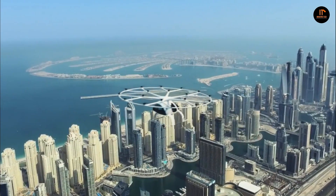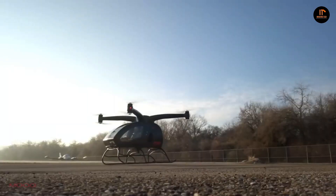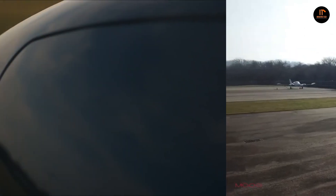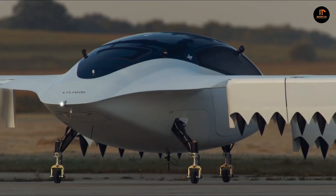Since 2018, the number of electric aircraft in development worldwide has increased by 50%. Almost 200 electric aviation companies are backed by more than $1 billion from investors. While a good chunk of those companies are targeting the commercial airline industry, urban air mobility is getting more attention.